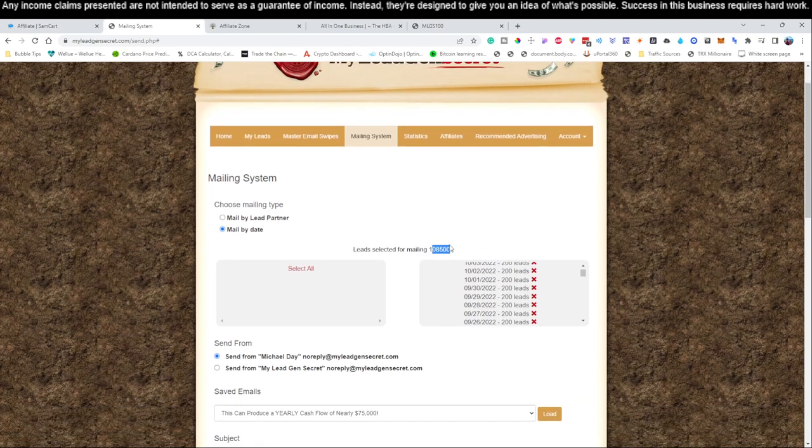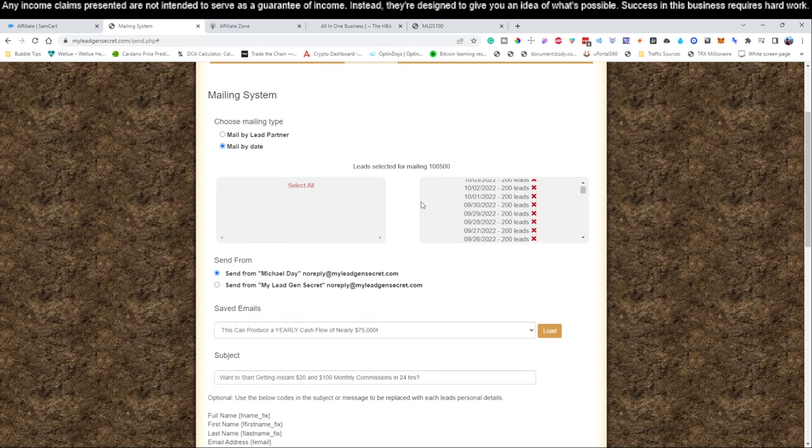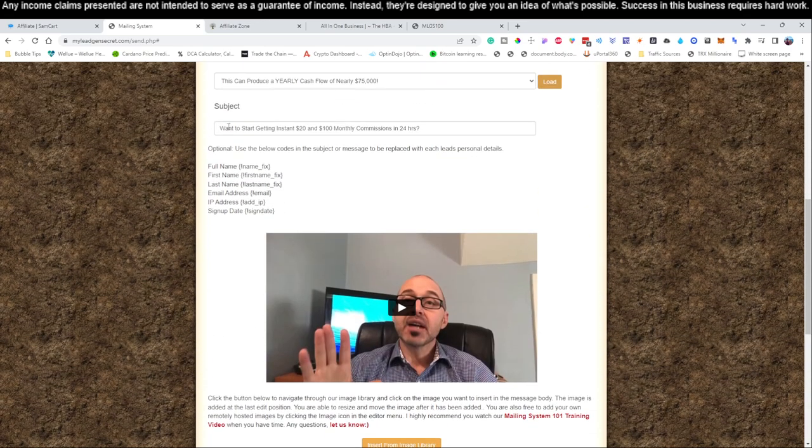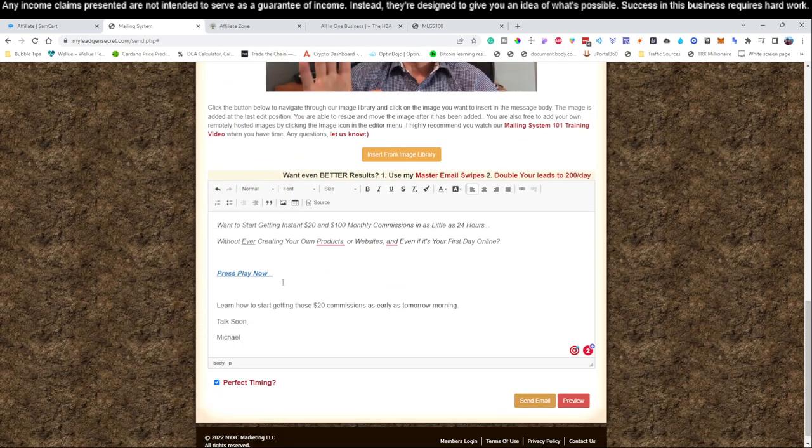When you first get started on day one it's only going to be 100 leads. Then tomorrow, because you're stacking accounts, it'll go to 300 leads. After about 30 days you'll have between 3,000 and 6,000 leads you can email on a monthly basis, and it continues to stack. After two months you'll have between 6,000 and 12,000 leads. The longer you're with this service, the higher your chances of getting sales because you're emailing more and more people — it's all a numbers game.